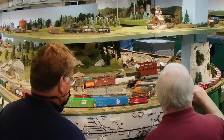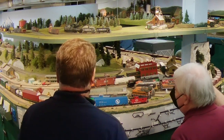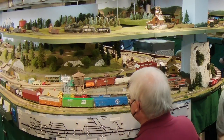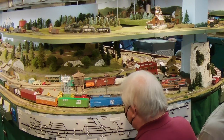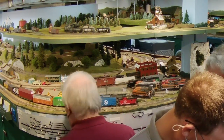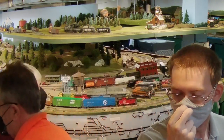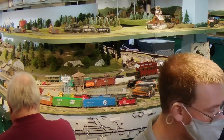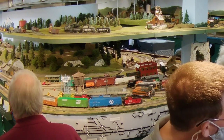So now that the rock train has cleared the switch, I would expect that these gentlemen will start backing the train so that they can let the Milwaukee Coast Route come through. We have the rock train that's just coming through on the track. There they go.